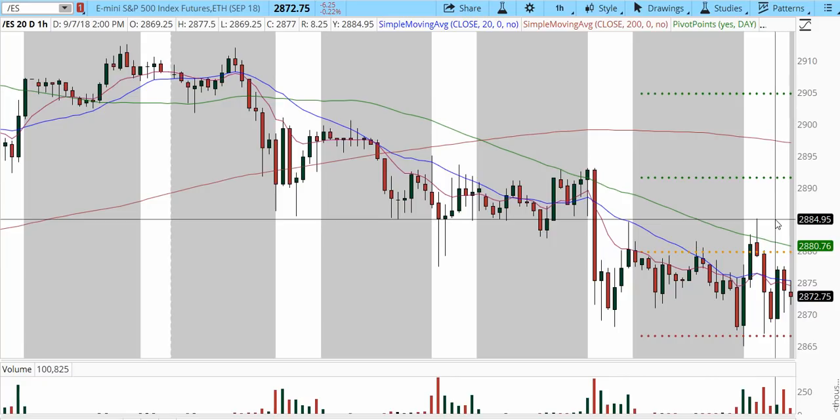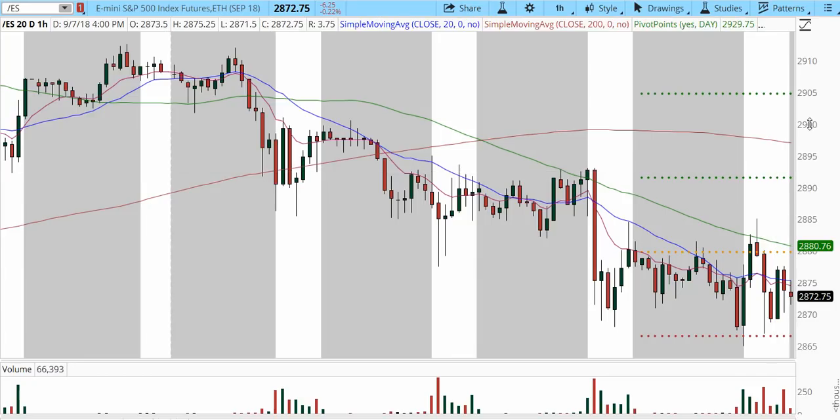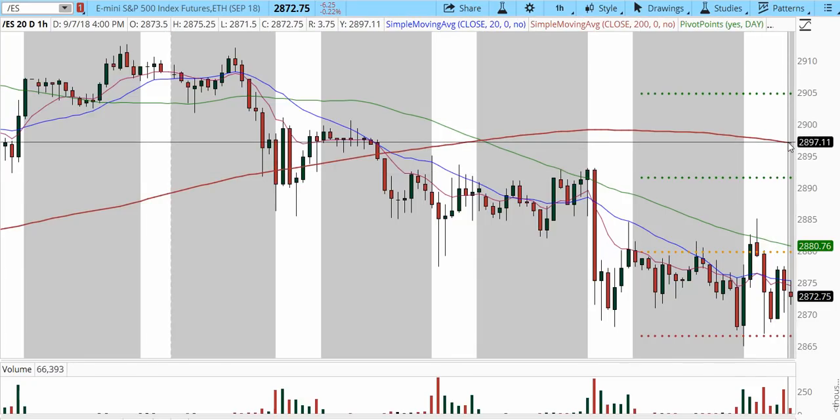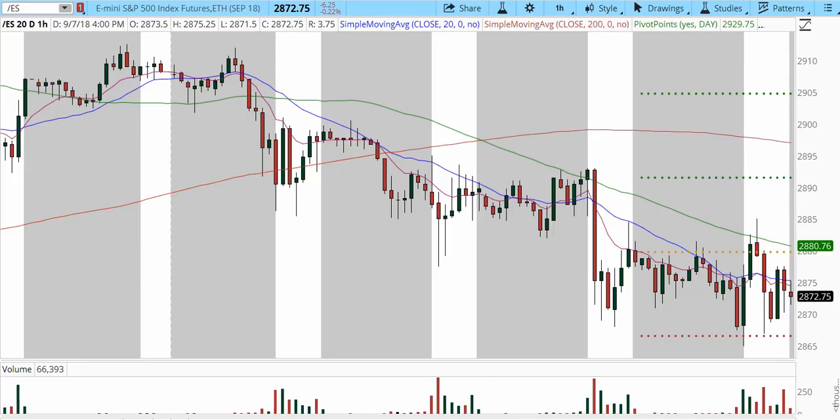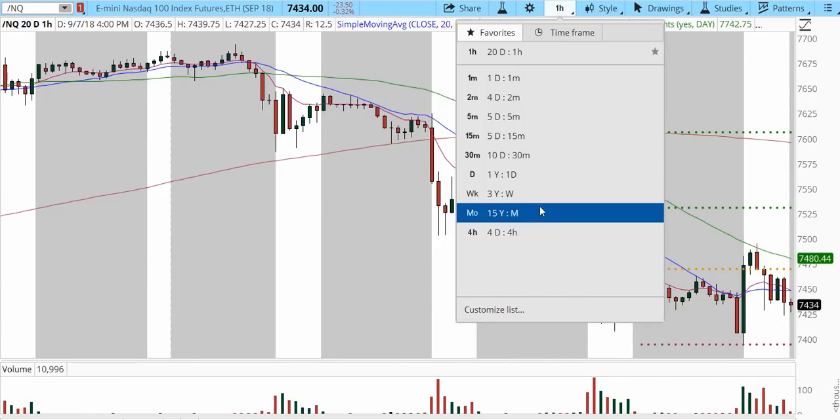We're really trying to establish a bottom right here. Confirmation is going to come only over 2880 and 2885 — that's the cushion zone that will project price higher, back into the 2890s and 2892s. The 200 SMA looks pretty flat at 2897, which is the big line in the sand and the confirmation that price is ready to come back to higher levels above 2900.